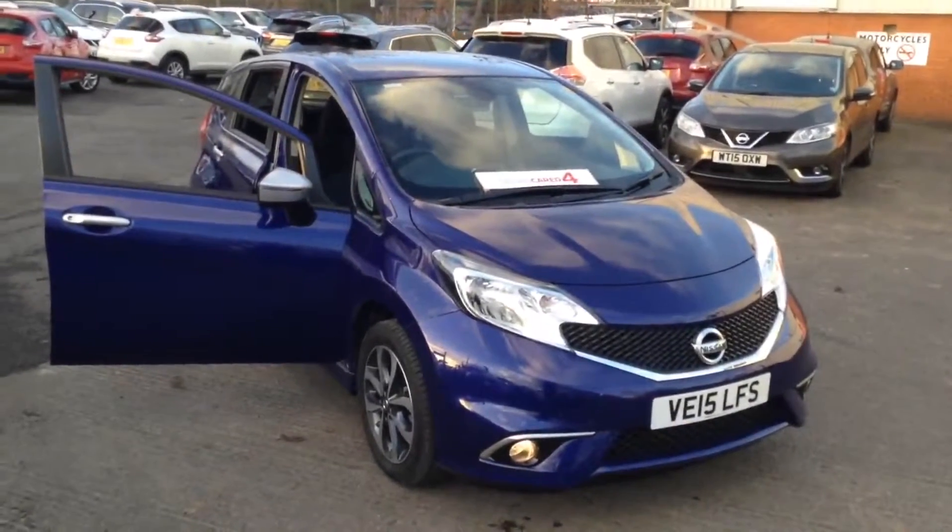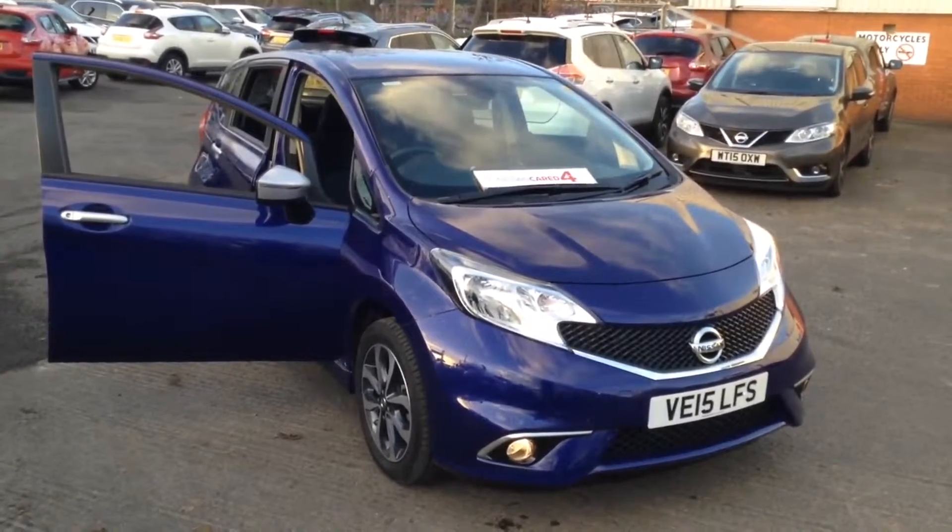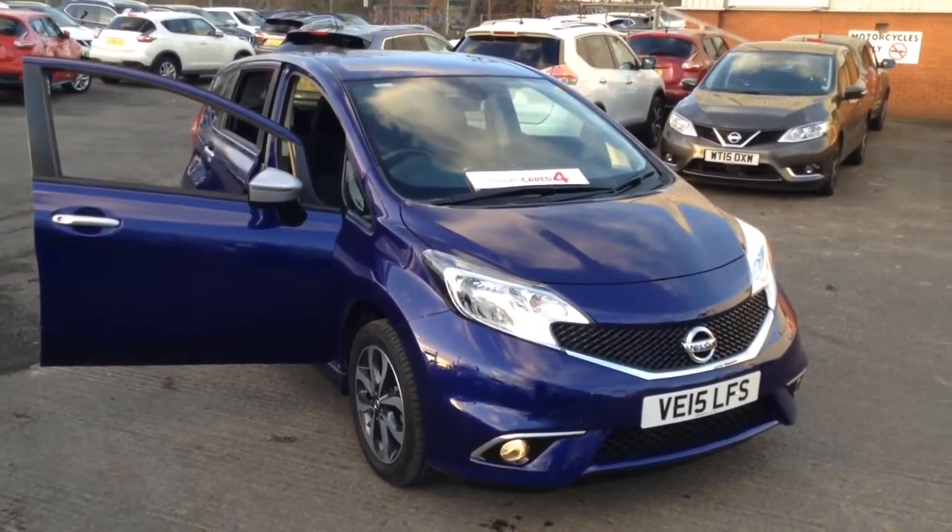Welcome to the Wessex Used Car Supercentre on Pennywall Road in Bristol. Here we have a used Nissan Note N-Tech.